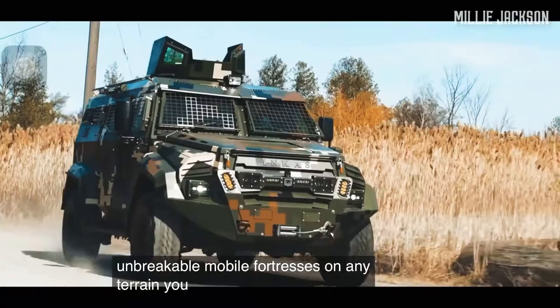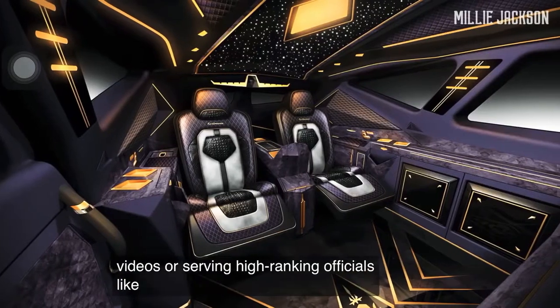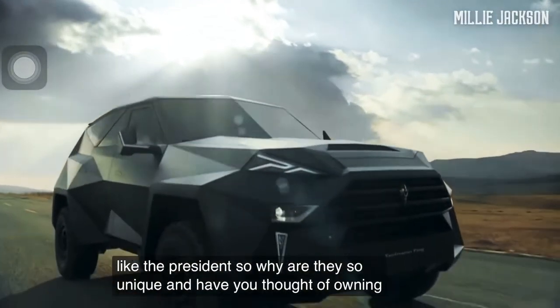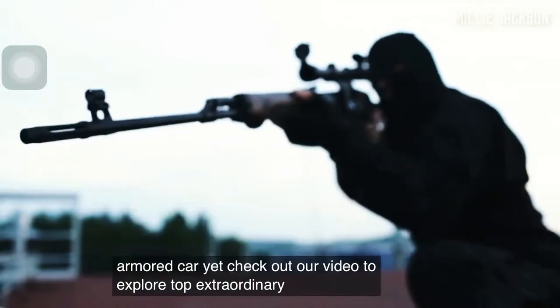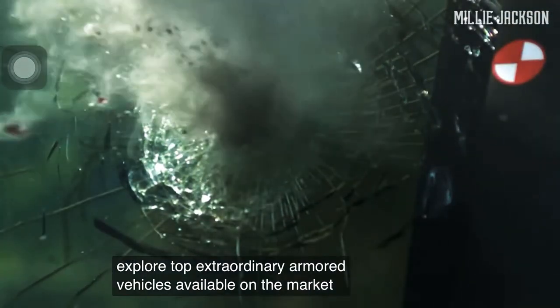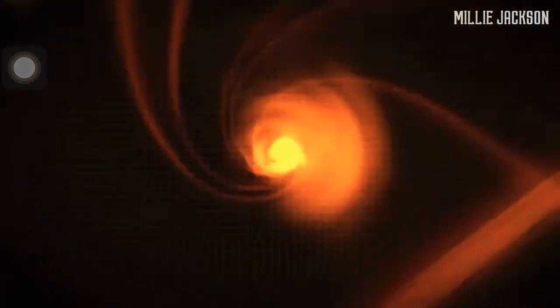Fortresses on any terrain — you often see them in military videos or serving high-ranking officials like the president. So why are they so unique, and have you thought of owning an armored car yet? Check out our video to explore top extraordinary armored vehicles available on the market.